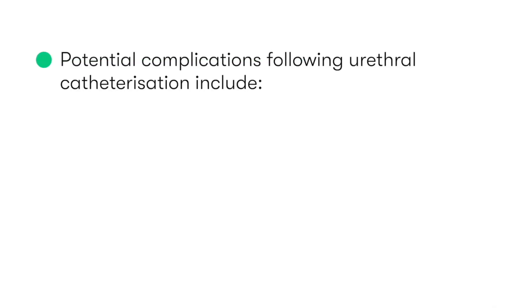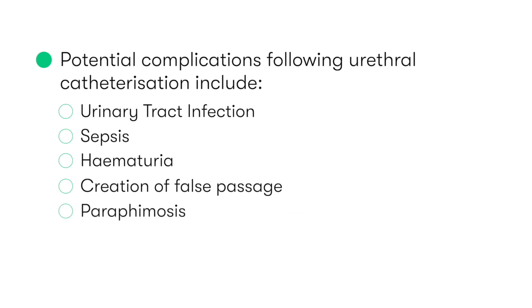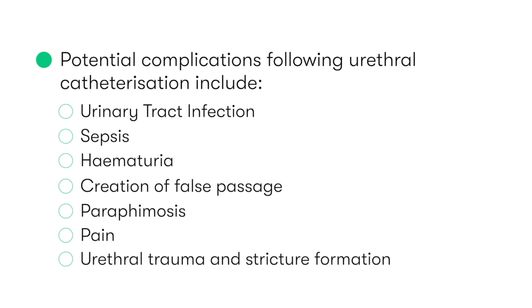The potential complications we need to be aware of following male catheterization include urinary tract infections and sepsis, hematuria, creation of a false passage through the prostate — for example by being too aggressive in our insertion technique — paraphimosis following failure to replace the foreskin, pain and discomfort from the presence of the catheter, and urethral trauma and stricture formation.